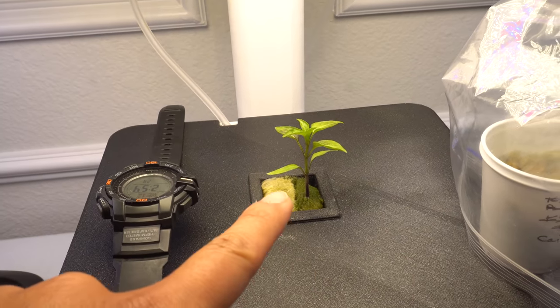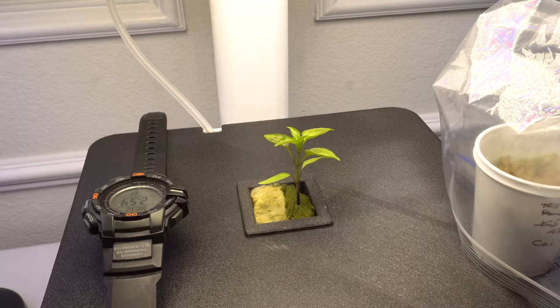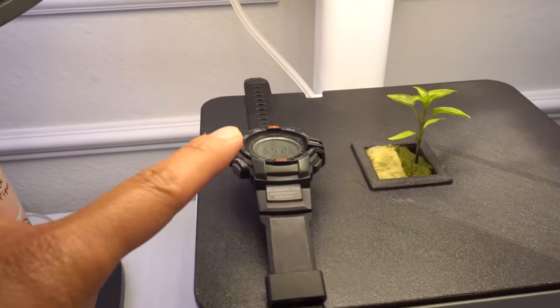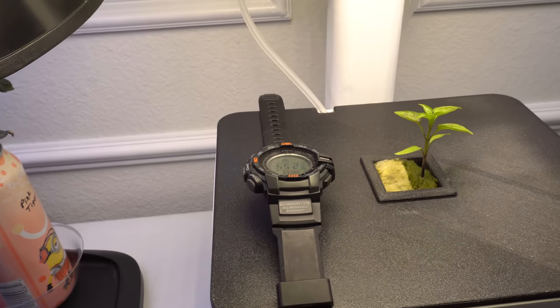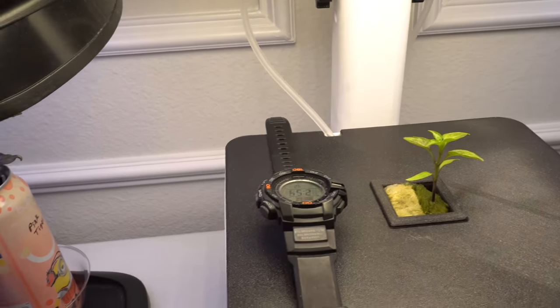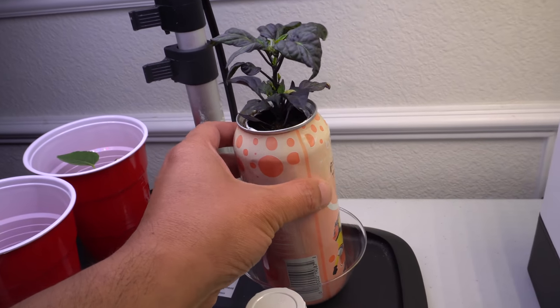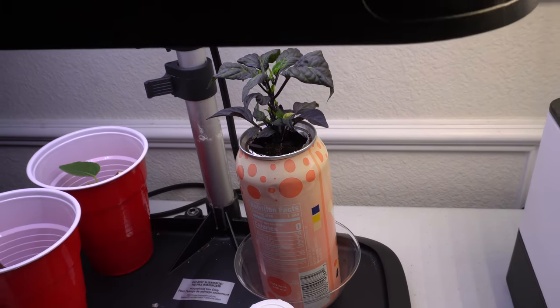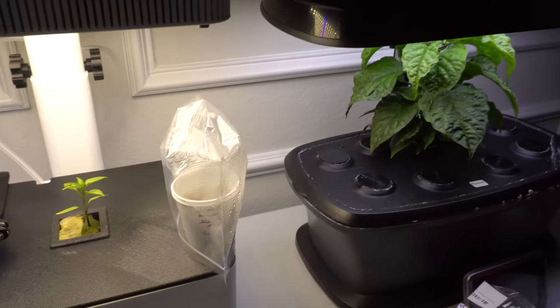I also have this one, which is one of my crosses and I just placed it in there yesterday. The system is also charging my watch — it's a solar power watch, so it's perfect for that purpose. And then here's a pepper in the can, doing great as well. Those are the three plants I have indoors right now, so let's go outside.